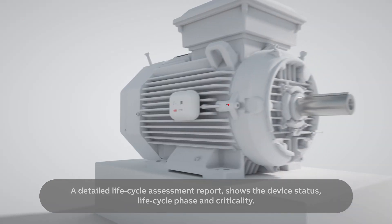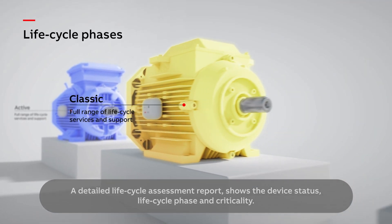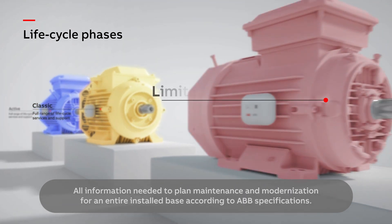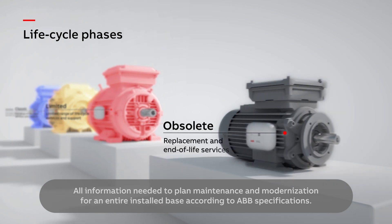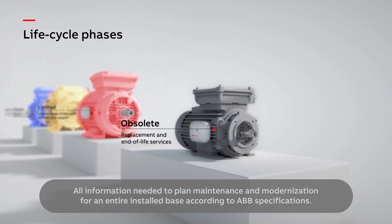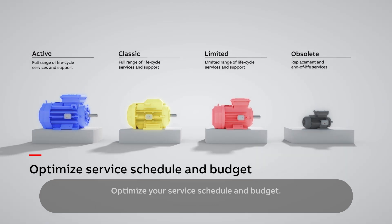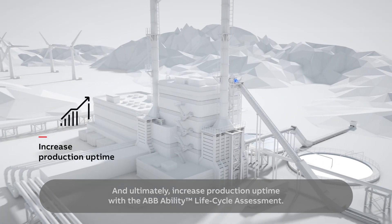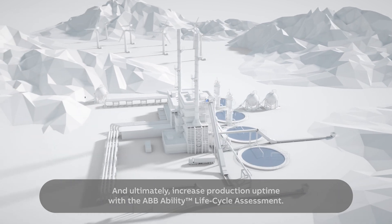A detailed lifecycle assessment report shows the device status, lifecycle phase, and criticality — all information needed to plan maintenance and modernization for an entire installed base according to ABB specifications. Optimize your service schedule and budget, and ultimately increase production uptime with the ABB Ability Lifecycle Assessment.